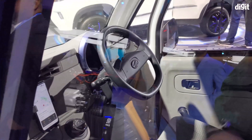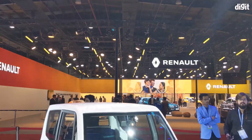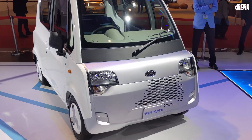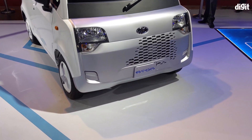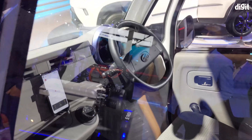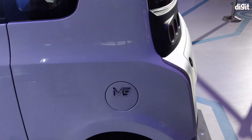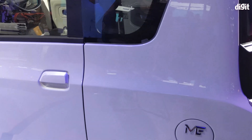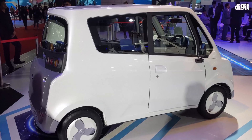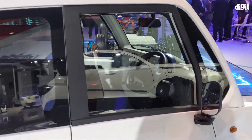Last but certainly not the least, Mahindra showcased an electric quadricycle called Atom. Designed like a small bread box on tiny wheels, it has two doors and two seats. On the inside, it has a dedicated smartphone and tablet mount and controls for air conditioning. Unlike an auto rickshaw, which the Atom is seemingly attempting to replace, the Atom gets seat belts. According to Mahindra, the Atom has a driving range of 90km on a single charge, and is expected to enter production later this year.